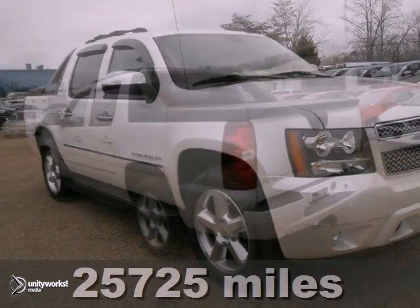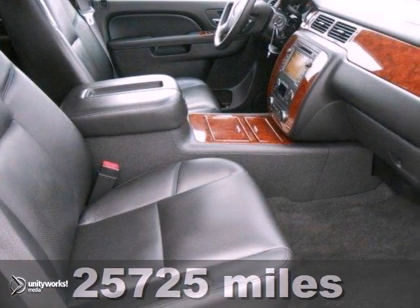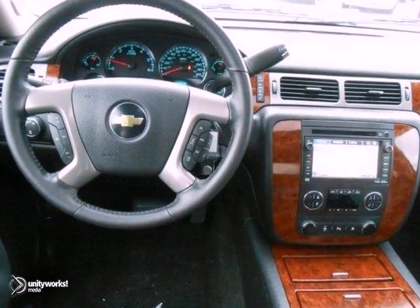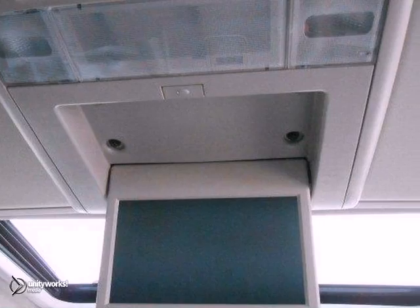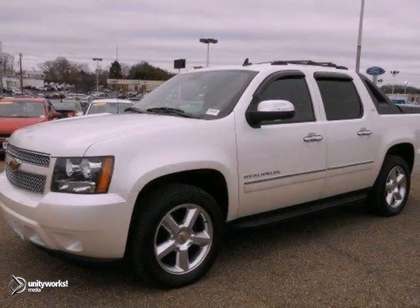This handsome one-owner 2011 Chevrolet Avalanche LTZ is the do-it-all truck you've been looking for. It would look so much better out doing all the stuff you need it to instead of sitting here doing nothing. It's certified with two warranties, so it won't be here long. Come see it today.